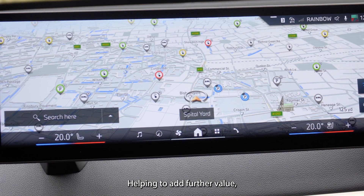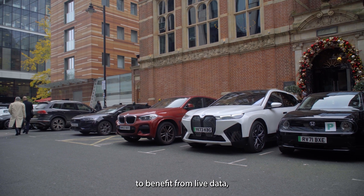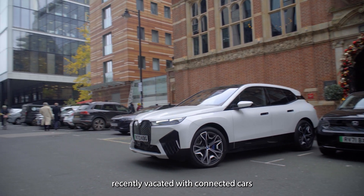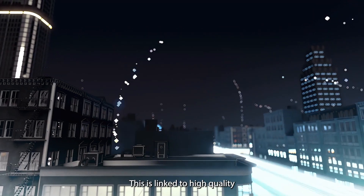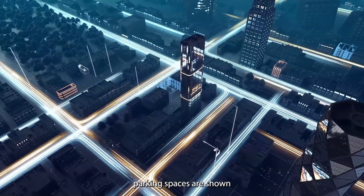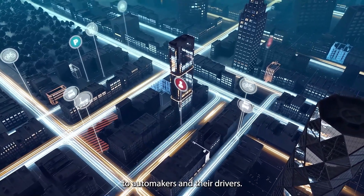Helping to add further value, real-time P symbols enable BMW and Mini drivers to benefit from live data, highlighting parking spaces recently vacated, with connected cars reporting to each other when and where spaces become available. This is linked to high-quality Parkopedia data to ensure that recently available parking spaces are shown, delivering a unique, convenient service to automakers and their drivers.